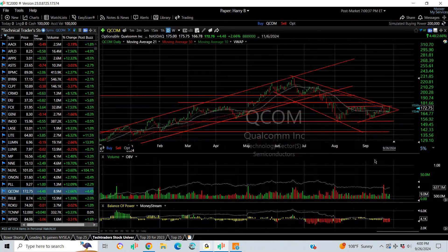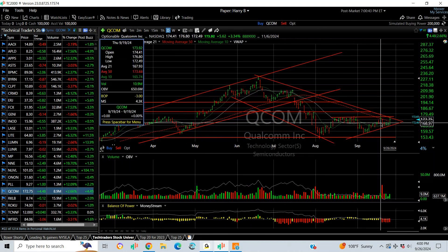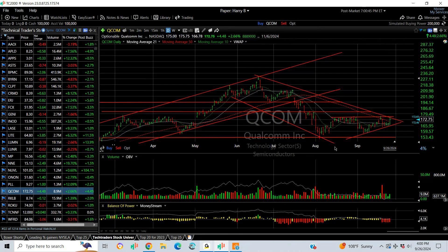Qualcomm is on the short side but looking a little too strong for me. There's a clean line — over 177 or so I'm covering. On the downside, targeting 155.